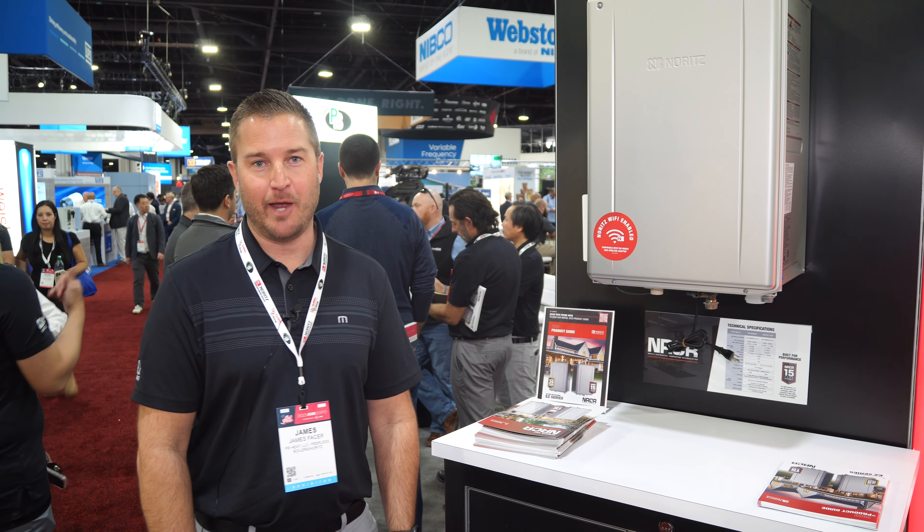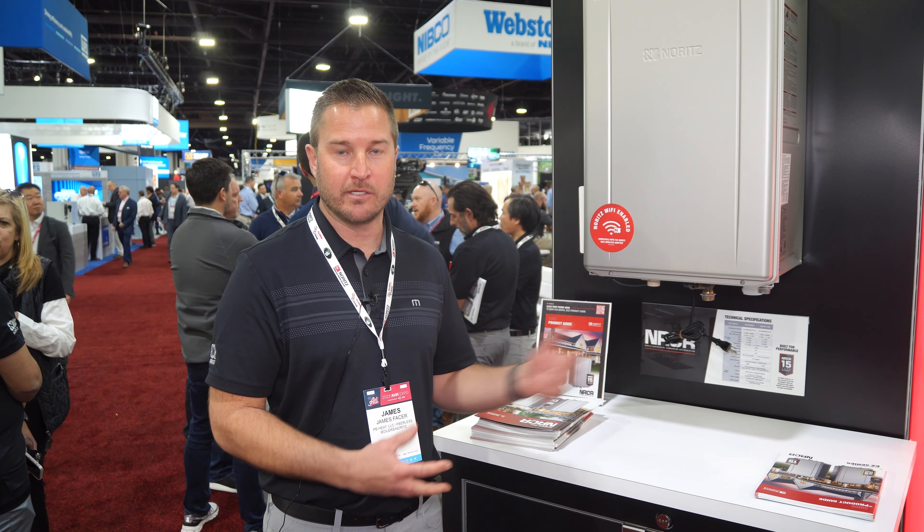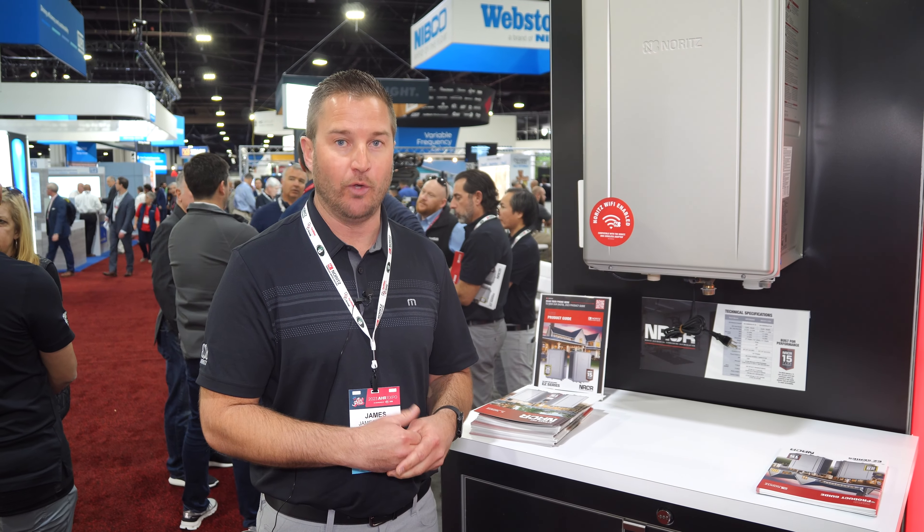Hello, welcome to EHR. I'm James Faester, with Noritz America. Today I'm excited to share with you our NRCR product. That stands for Noritz Residential Condensing with built-in integrated recirculation.